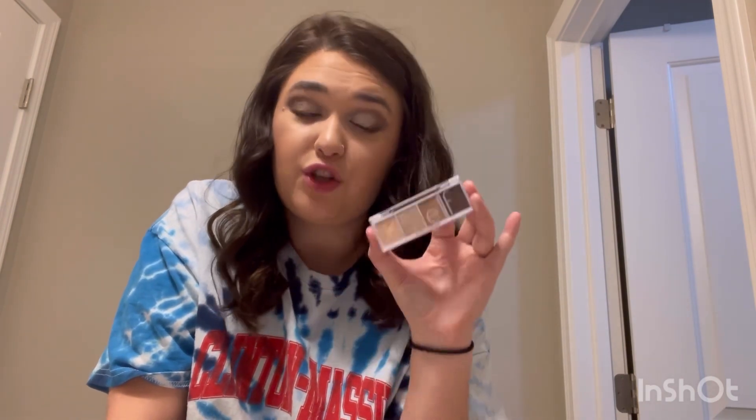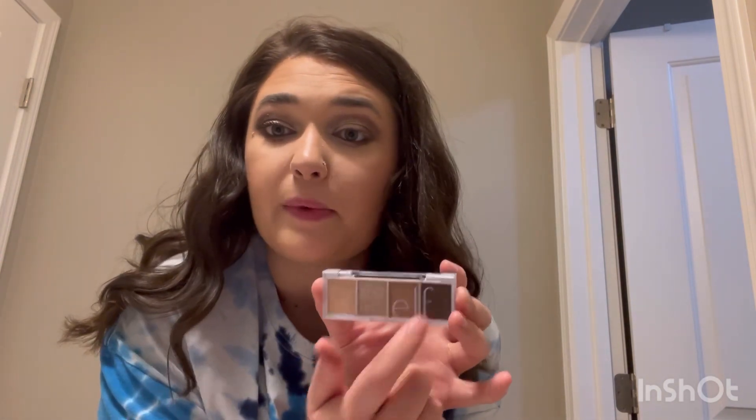We just used a little ELF mini palette today. I recommend these — if you have this palette or you're just getting into makeup, the shades in the ELF bite-size palettes are very pigmented and can create some beautiful looks. Sometimes you could literally just go in with one color or just the shimmer shade and it's still gonna look beautiful.